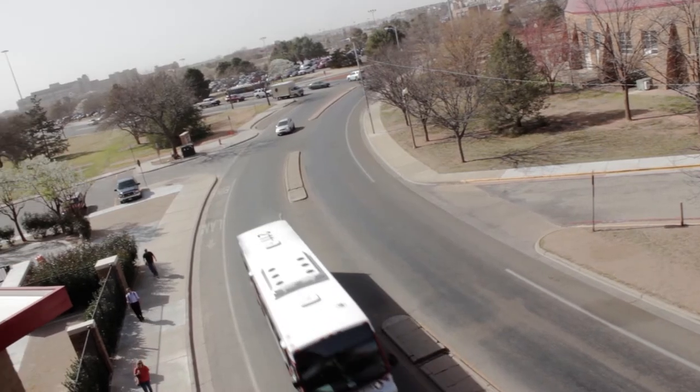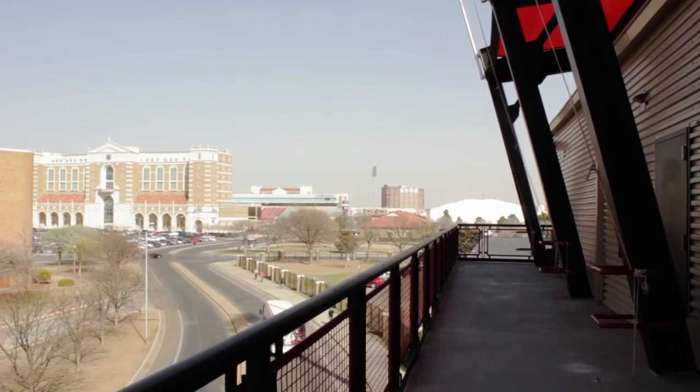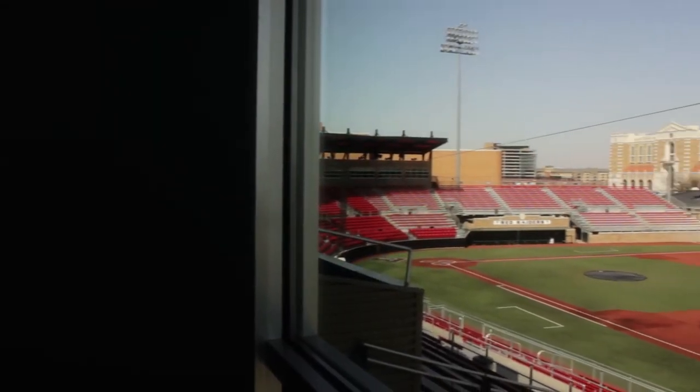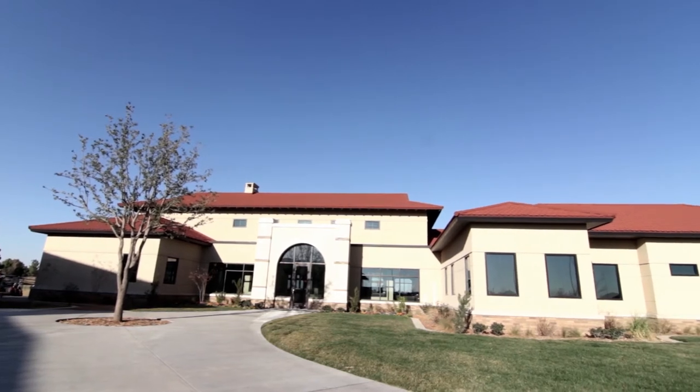City Multi VRF systems were recently installed on two projects at Texas Tech University: the new baseball facility at Rip Griffin Park, and the clubhouse and team facility at the Rolls golf course.